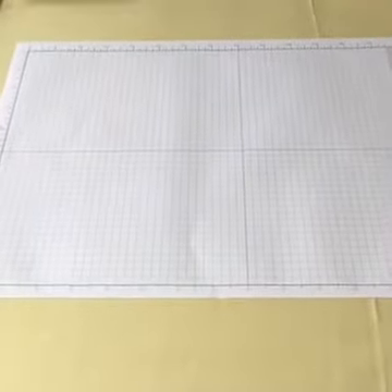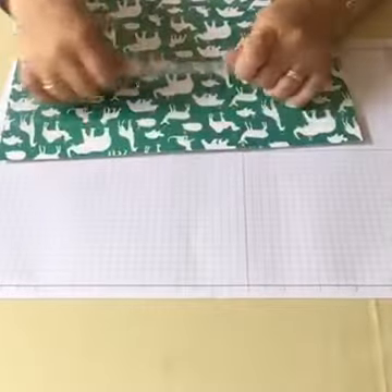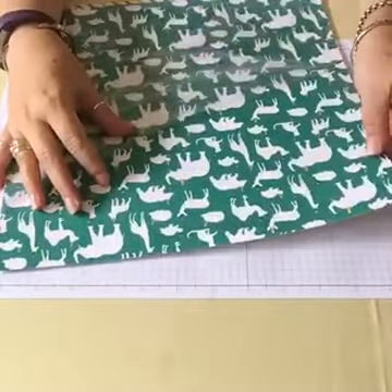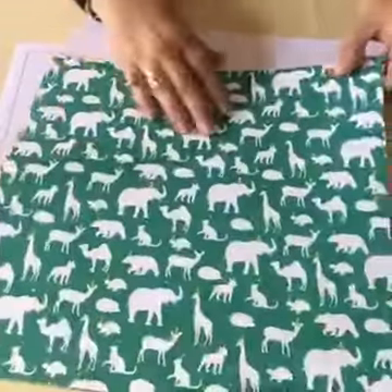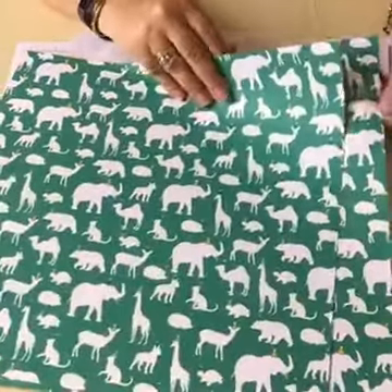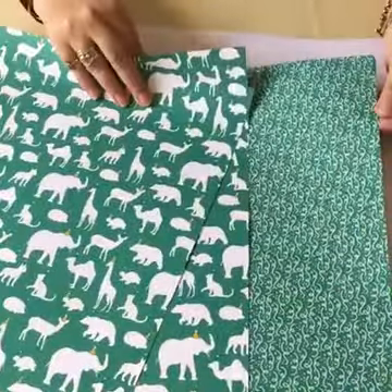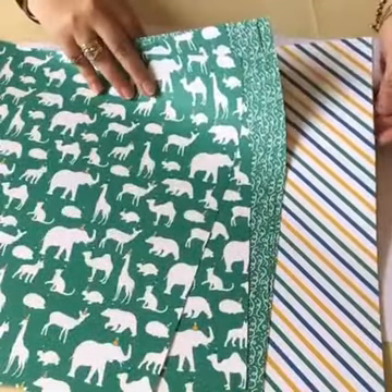All right, let's get on with what I actually purchased. The first suite I wanted to show you was the Party Animal suite, and it has some beautiful 12 by 12 papers. Isn't that just so cute? I love the little party hats on the animals. As always, two sheets of each one. Party streamers — this one is in Emerald Envy, beautiful stripes, very versatile.